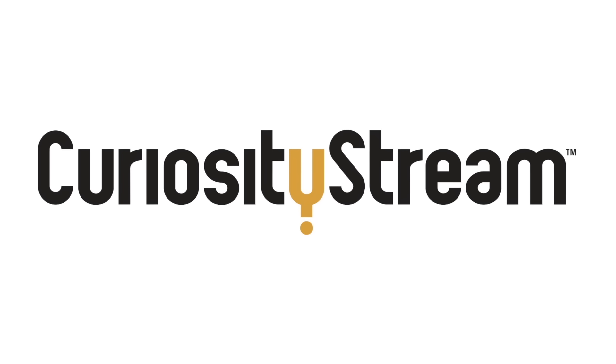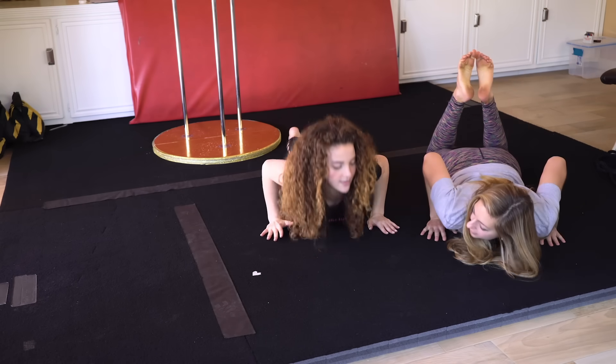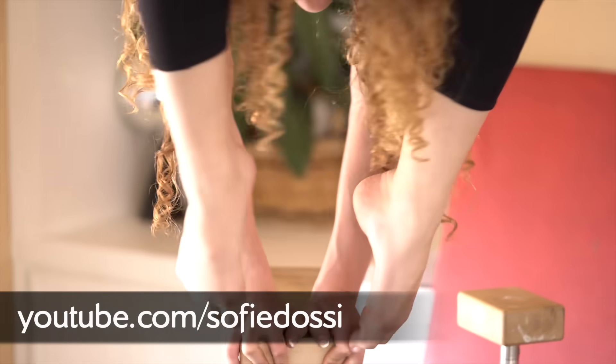Thanks to curiosity stream for supporting PBS digital studios — just kidding. Hey, I'm Diana, you're watching Physics Girl. Last week I got to hang out with contortionist and YouTuber Sophie Dawsey. We did some science experiments for her channel, and while we were hanging out I realized that as a physicist, I know absolutely nothing about what stretching does to your body and whether there's a scientifically supported way of becoming more flexible. There is — stay tuned. So I headed over to USC to meet with a biomechanist to find out the latest science.